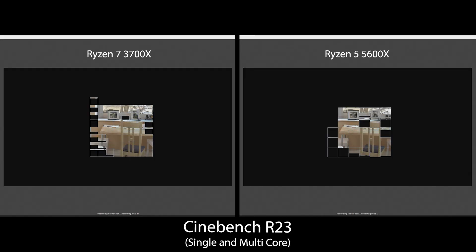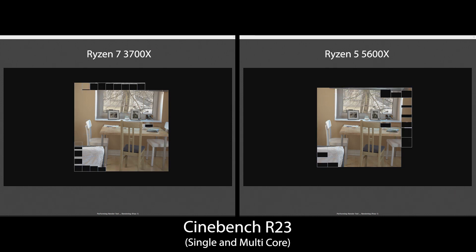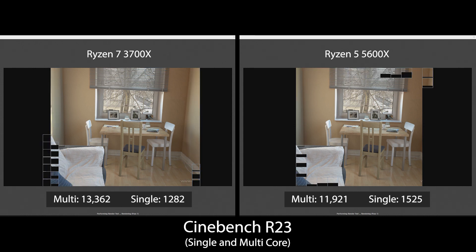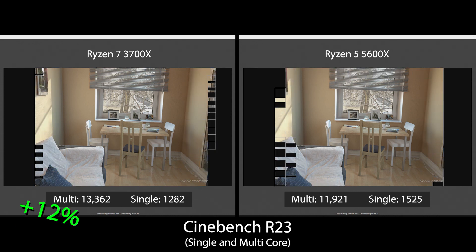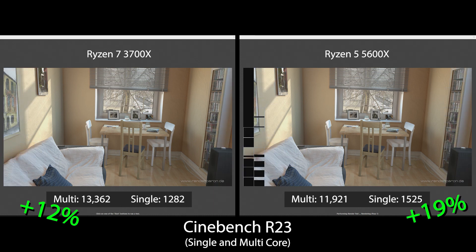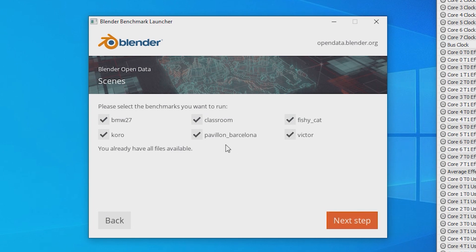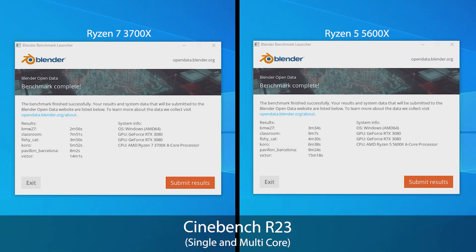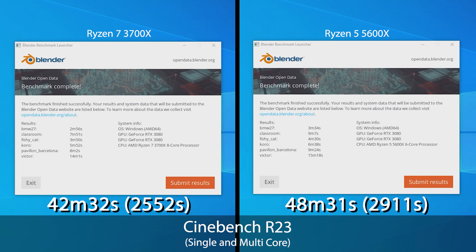Now let's shift gears to the workload tests. In Cinebench R23 the 3700X edges out the 5600X scoring in the low 13,000s compared to the 5600X just shy of 12,000 — a 12% lead for the 3700X. In single-core however the 5600X leads by 19%, scoring in the 1500s versus the 3700X just shy of 1300. In Blender 2.9 across all six tests, the 3700X completed in 42 minutes 32 seconds while the 5600X trailed by almost exactly six minutes — a 14% increase in rendering time.